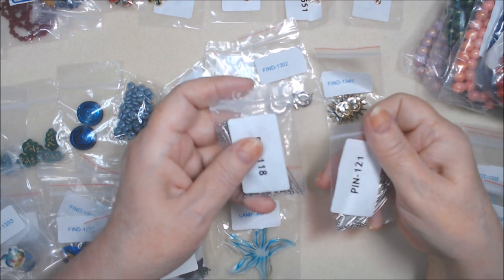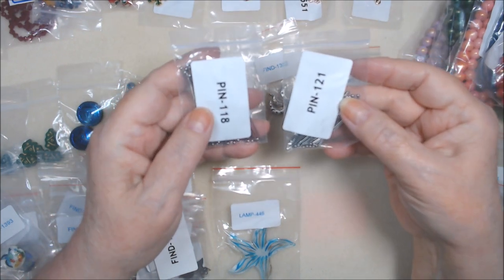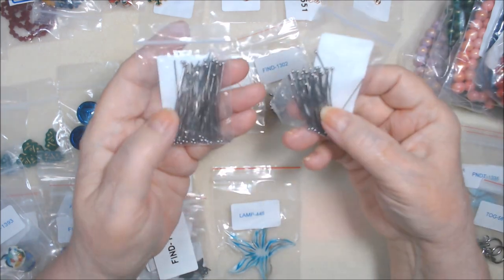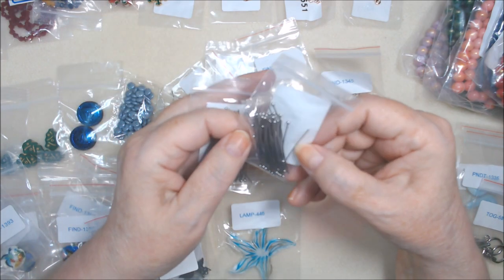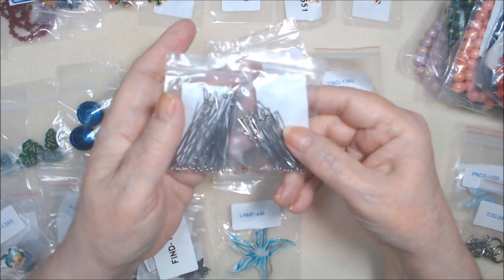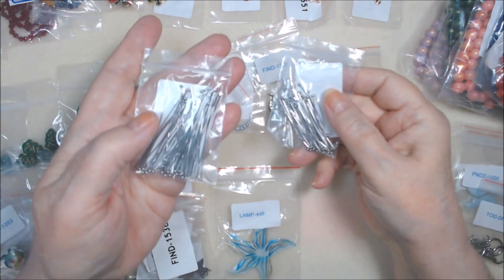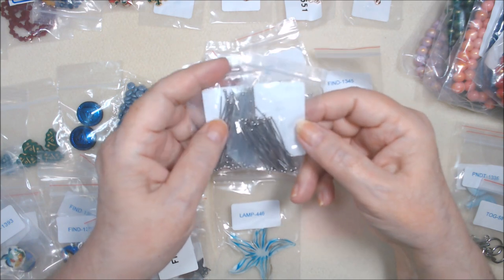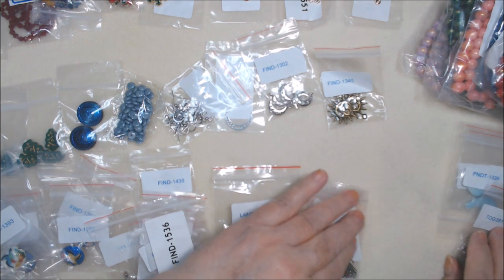Pin 118 - the only difference between these two is they're both stainless steel ball head pins, which I like to use. These are 50mm long, closer to 2 inches, and these are 40mm long, closer to an inch and a half, both 21 gauge. These cost $2.49 for 50 pieces and these cost $2.39 for 50 pieces. I don't know if that's a good deal, but they're stainless steel.